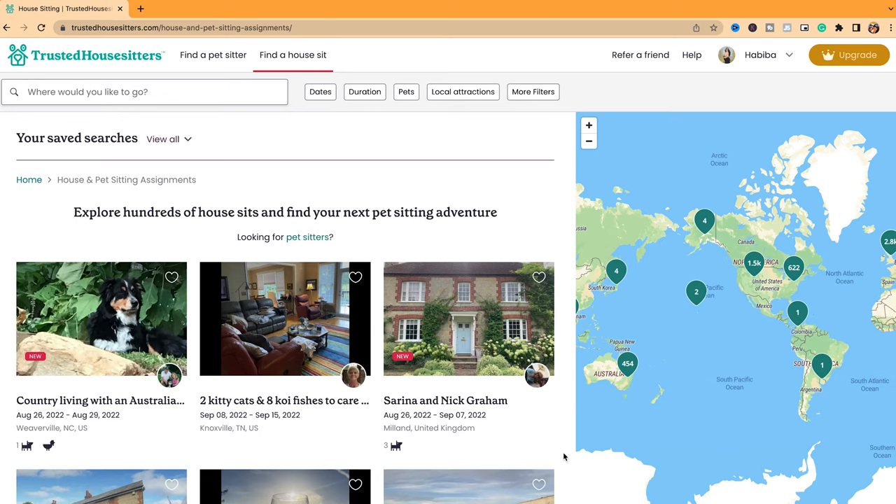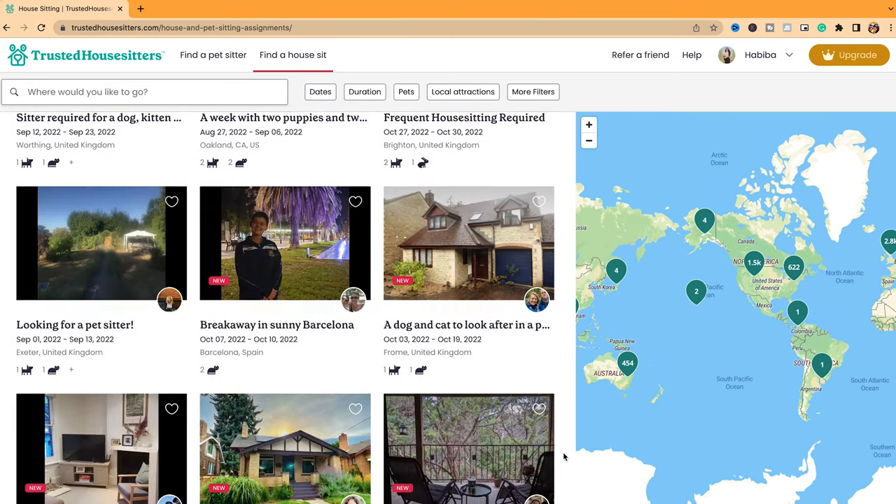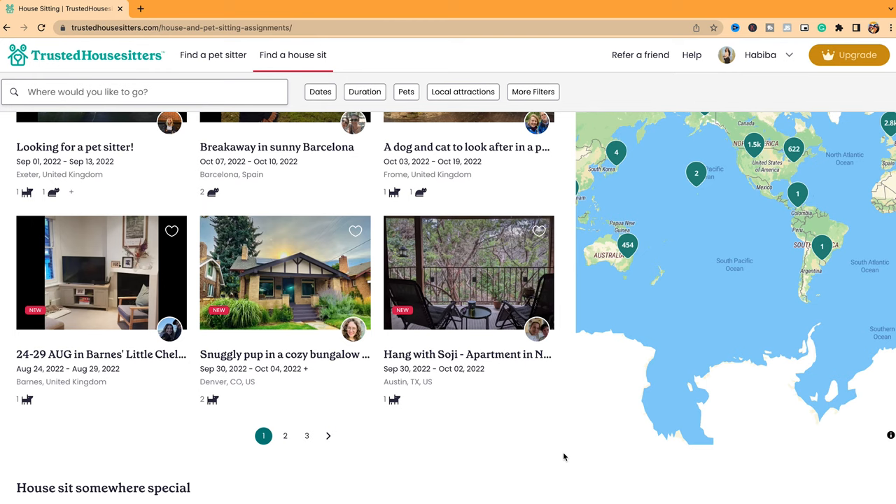If you are hearing about Trusted House Sitters for the first time, it's simply a website or platform that connects house and pet owners with house sitters from around the world. Someone with a house and pet needs somebody to take care of their pets, and a house sitter is willing to travel to do that. The exchange is you take care of someone's pet and house in return for free accommodation. It's mostly helpful for budget travelers, solo travelers, and really just to help somebody and show love to their pets.